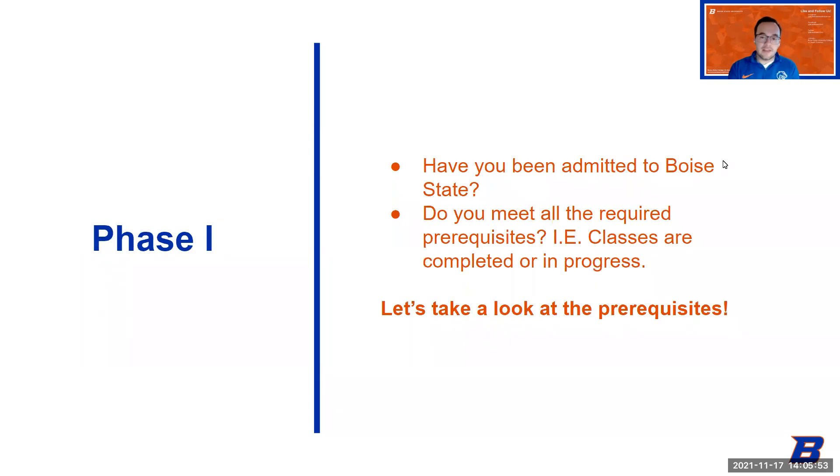Phase one of the application process is very similar to what you've seen in the past. There are two main requirements you need to meet. The first requirement is that you need to be an admitted Boise State student — all applicants must be Boise State students when they submit their application. The second requirement covers all the prerequisites you need to meet. Those aren't changing. Please note that some classes must be completed before you apply, while others can be in progress when you apply.